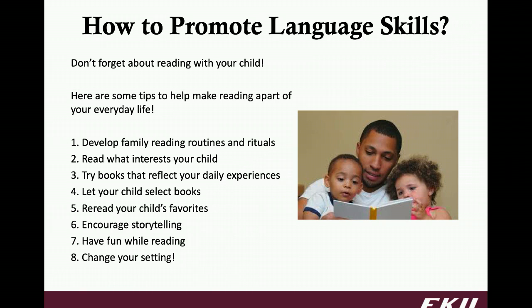Something we might forget about is simply reading with our children. Reading opens up so many doors — they learn so much vocabulary by doing this, so don't forget about it. A few tips: first, develop a family reading routine and ritual. Find a specific time of the day that you dedicate to story time — maybe that's in the morning, before bed, or before getting ready for school. Make it cozy, make it intentional — everyone sitting in a chair together reading.